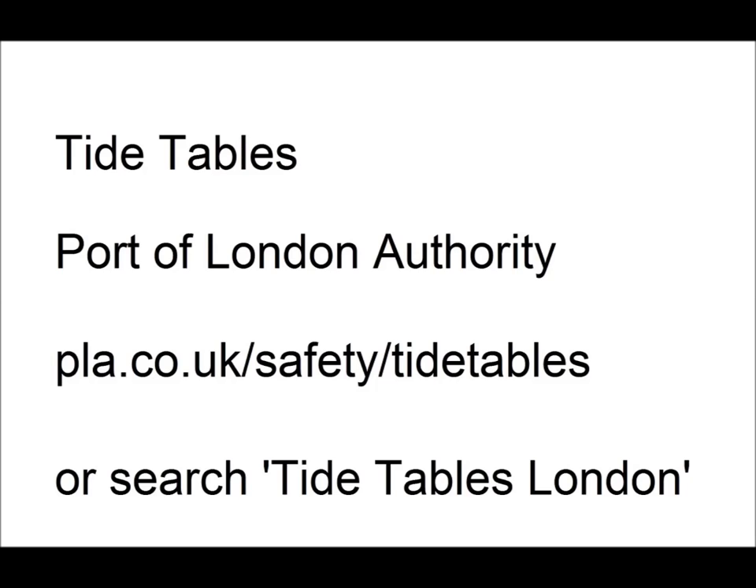Tide tables showing the times of low tides on the Thames throughout the year can be found at the Port of London Authority website. For general good mudlarking advice and for viewing other people's amazing mudlarking finds, I would recommend a visit to the London Mudlark Facebook page. If you do find anything historically significant, you have a responsibility to share that with the wider community — contact your Finds Liaison Officer or FLO at the Museum of London, and they will arrange to have your finds recorded on the Portable Antiquities Scheme website.